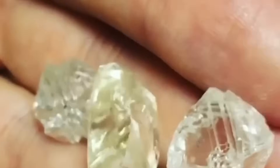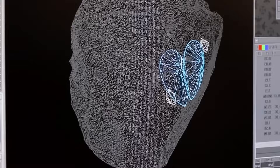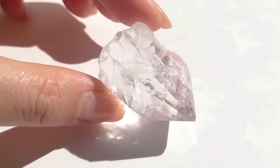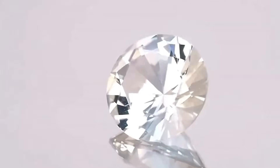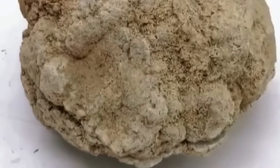When in the field, examine texture and shape in strong light. Use a loupe or magnifying glass to check for natural crystal faces. Learn to feel weight differences. Bring a scratch plate or piece of glass for quick hardness tests. Also keep your eyes open for indicator minerals: tiny red garnets, black ilmenite, and green olivine.